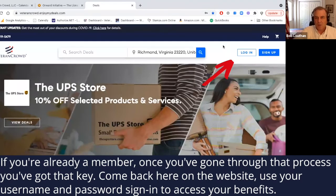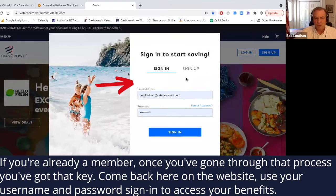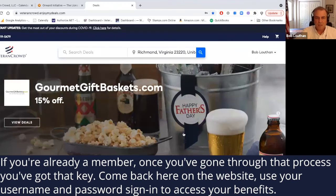Now, if you're already a member, it's very simple. Once you've gone through that process and you've got that key, then you'll come back here on the website. You'll use your new username and password to sign in, and you'll be able to access these benefits that are available to you.